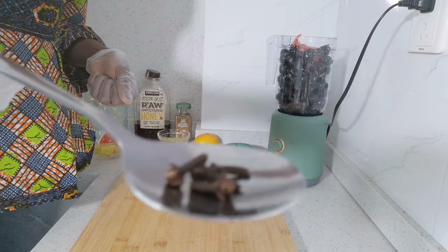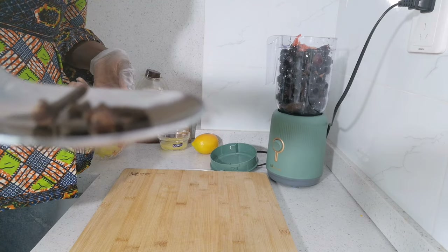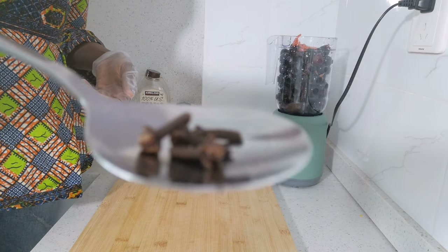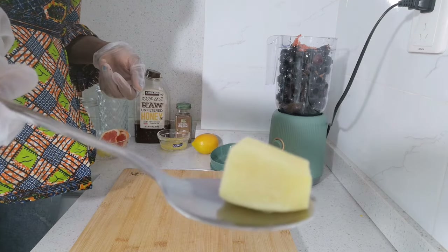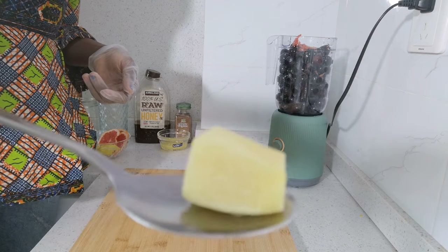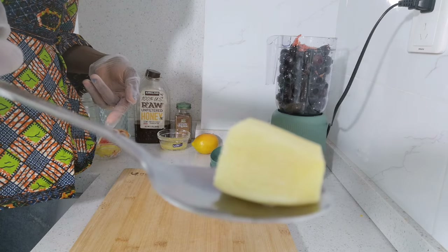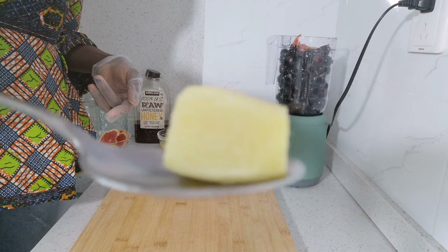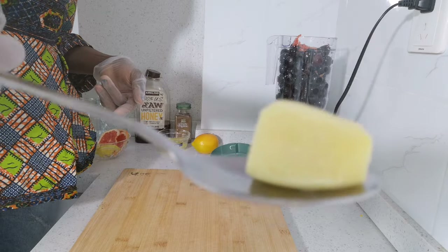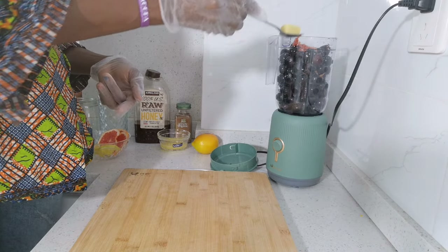Next I'll be adding in cloves. Cloves have one of the highest antioxidant values of all foods that have been tested. Ginger is also known to improve blood circulation and speed up metabolism. It also helps to clean up your skin pores for a glowing brighter skin. I'll also put it in the blender.